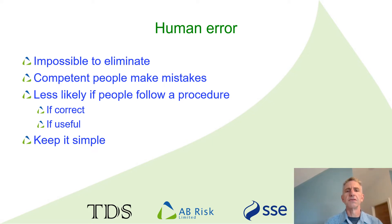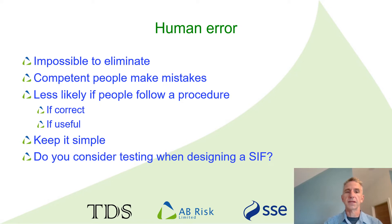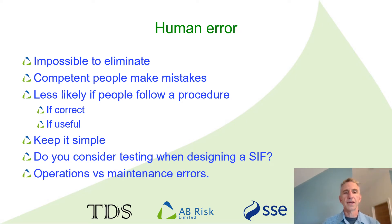Keeping testing as simple as possible helps people understand what they're doing and why, and allows people to use their competence to focus on what is important and be vigilant to weak signals. Simplicity can only really be addressed through design. Do you think about how you're going to test a SIF when you're designing it? Do you consider the potential for human error? It's worth noting that we often install a SIF in response to a risk initiated by operator error. We often congratulate ourselves, but all we've really done is transfer that risk to maintenance instead.